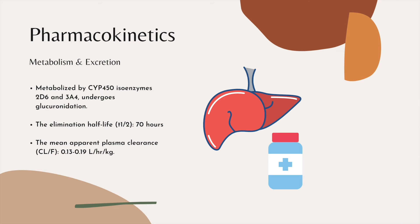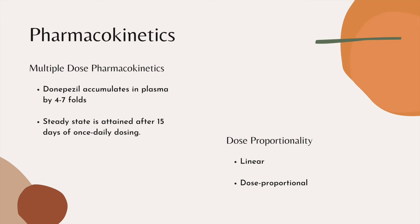As for metabolism and excretion, Donepezil is metabolized by CYP450 isoenzymes 2D6 and 3A4 and undergoes glucuronidation. The elimination half-life of Donepezil is about 70 hours and the mean apparent plasma clearance is 0.13 to 0.19 liters per hour per kilogram. Following multiple-dose administration, Donepezil accumulates in plasma by 4 to 7 folds and steady state is attained after 15 days of once-daily dosing. Donepezil presents linear and dose-proportional pharmacokinetics.